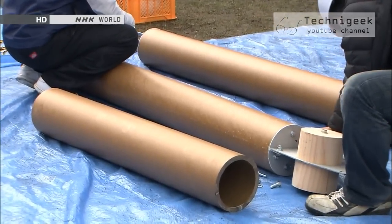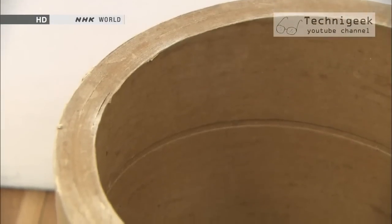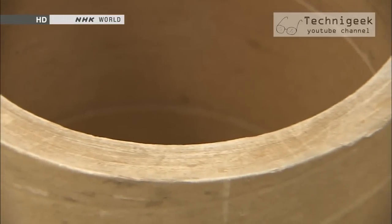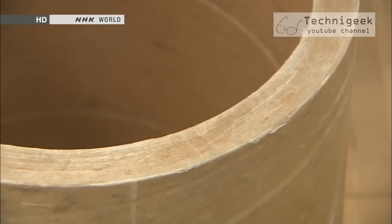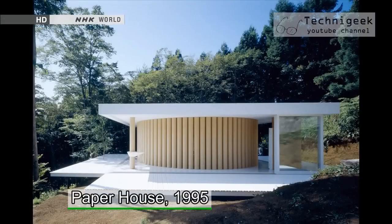The building material is, naturally, paper tubes. Resembling giant versions of the tubes inside toilet paper rolls, these were invented by Shigeru himself. Shigeru is probably best known for his paper buildings.